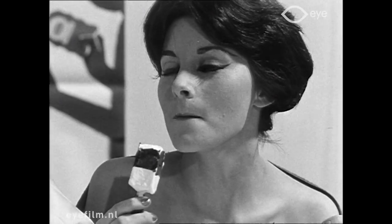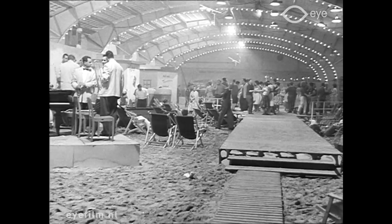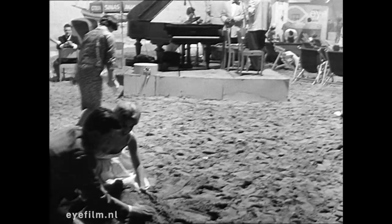Een voorproefje van het badseizoen. Dat was voor vele prominente landgenoten deze zwoele voorzomernachtdroom in de RAI. En voor de rest: de zand erover.